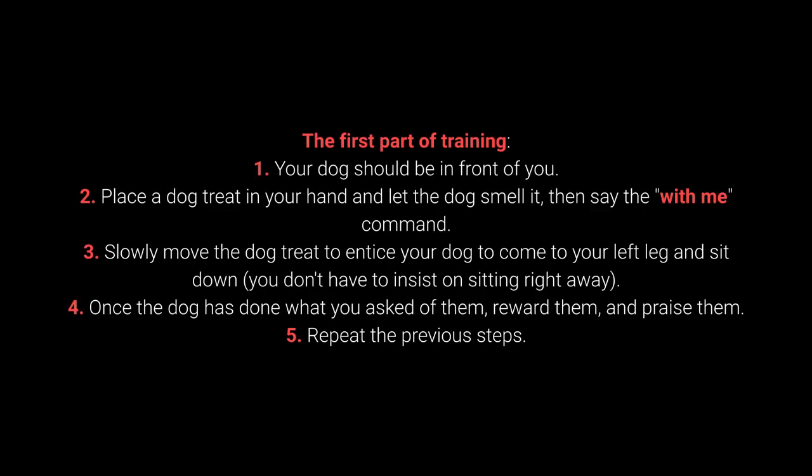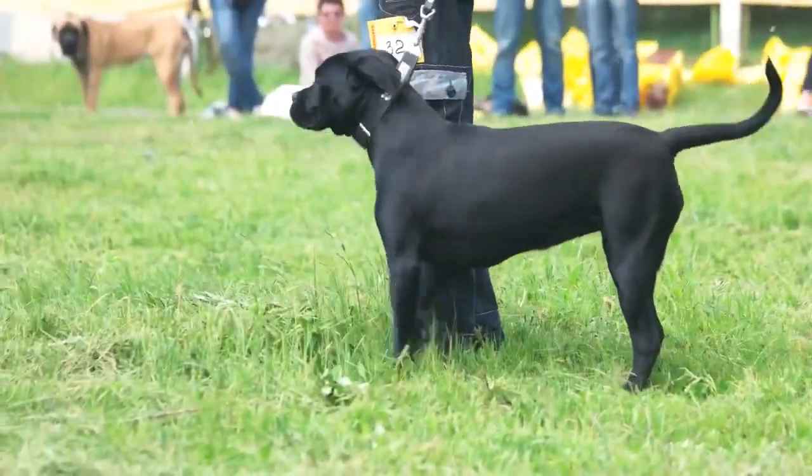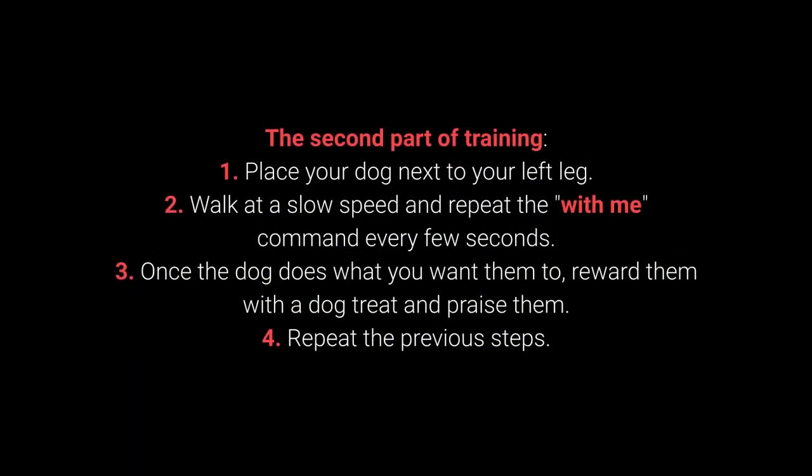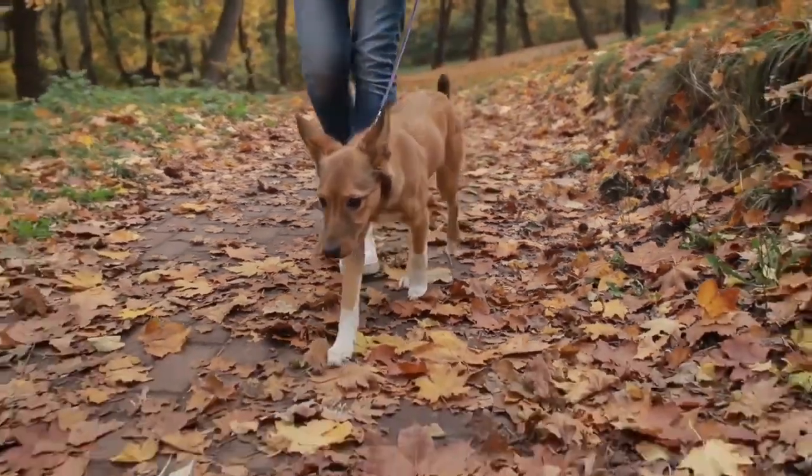Once the dog has done what you ask of them, reward them and praise them. Repeat the previous steps. Once your dog learns the command, move on to the advanced part of the training. In the second part: place your dog next to your left leg. Walk at a slow speed and repeat the with me command every few seconds. Once the dog does what you want them to, reward them with a dog treat and praise them. Repeat the previous steps. The with me command is one of the most essential for dog walking — I advise you to teach it before going out on a walk.